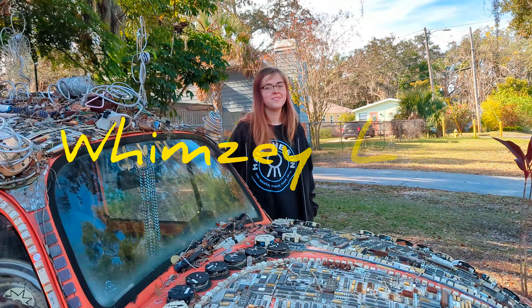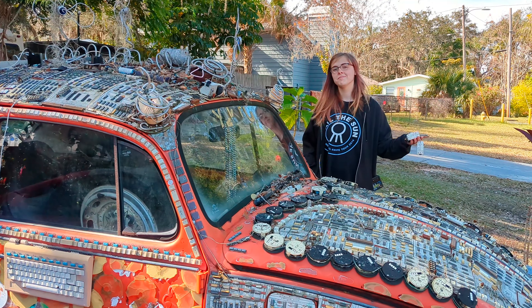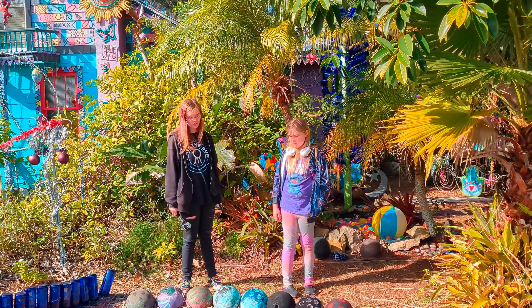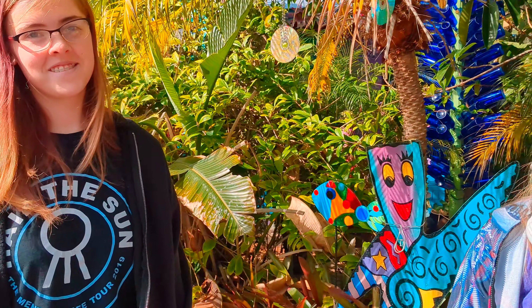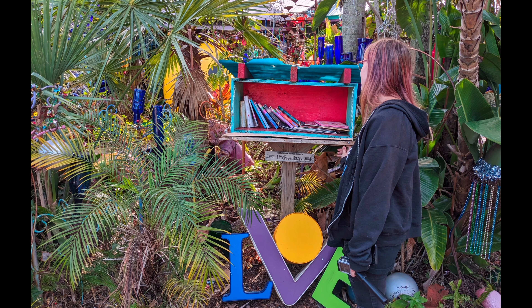Today we are exploring Whimsyland, located at 1206 3rd Street North, Safety Harbor, Florida. This neat little place is tucked away in a little neighborhood surrounding downtown Safety Harbor in someone's yard. It's actually the residence of two local artists, Todd Ramquist and Kira Linda.